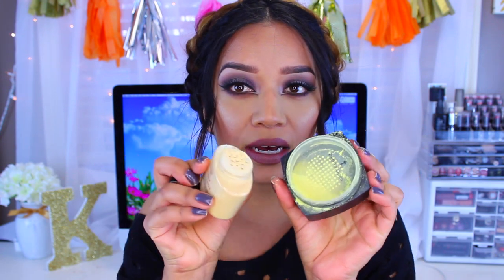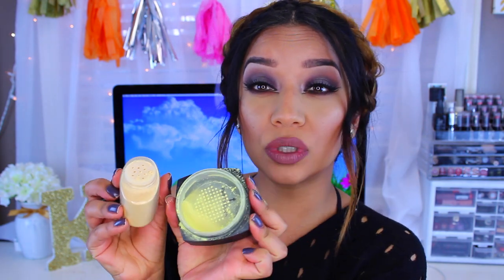I noticed that the ELF High Definition Powder is really yellow — a really bright yellow compared to the Ben Nye. Let me show you: this is the ELF one and this is the Ben Nye. This one is really bright yellow and the Ben Nye has a lot more soft undertones. They're both pretty messy, so what I do is keep the film and just poke some holes in it to control the product.